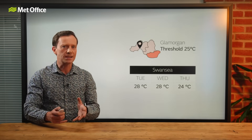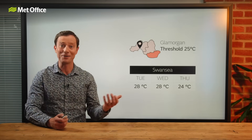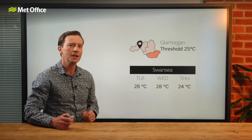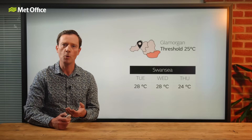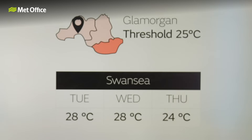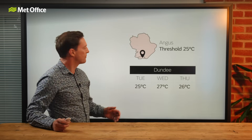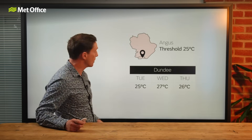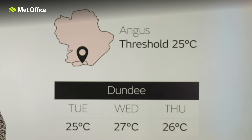Now, let's say we're going to reach 28 degrees Celsius in Swansea for a couple of days before it turns cooler. The threshold for this part of Glamorgan is 25 Celsius, but we'd call this a hot spell, because it hasn't lasted long enough to be a heatwave. However, 25 degrees Celsius or more for three days in a row in Dundee — that would be a heatwave, because it's above the threshold and it's lasted long enough.